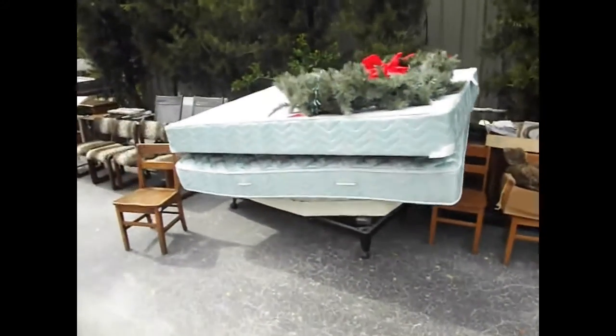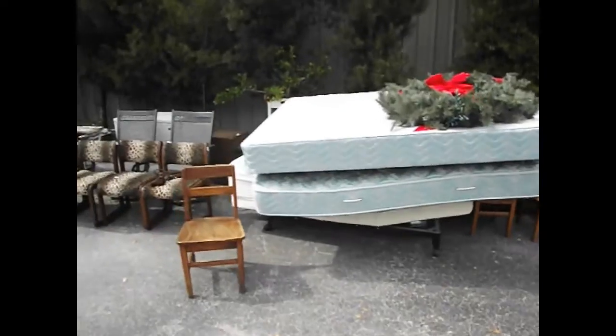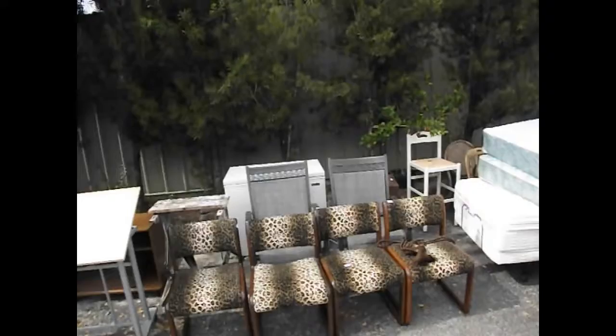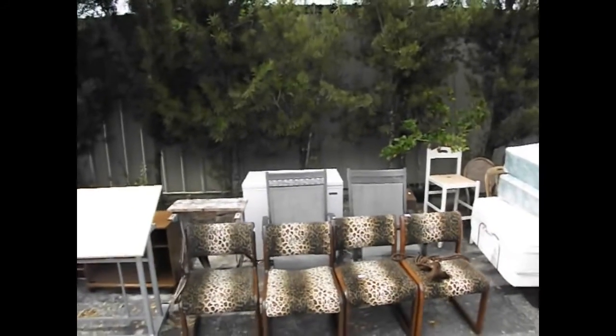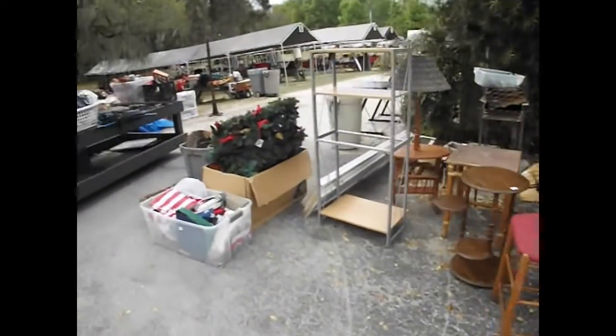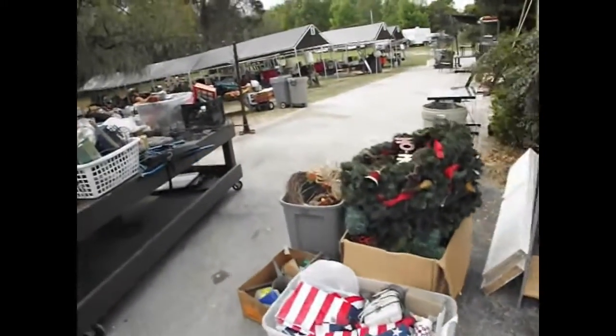We've got an electric bed over there that's kind of nice. A double bed stacked up until morning time. Here's a set of nice African print chairs. A couple of easy chairs over there. A Magic Chef freezer, kind of nice. Some stools and assorted tables and Christmas. And that's just getting us started.